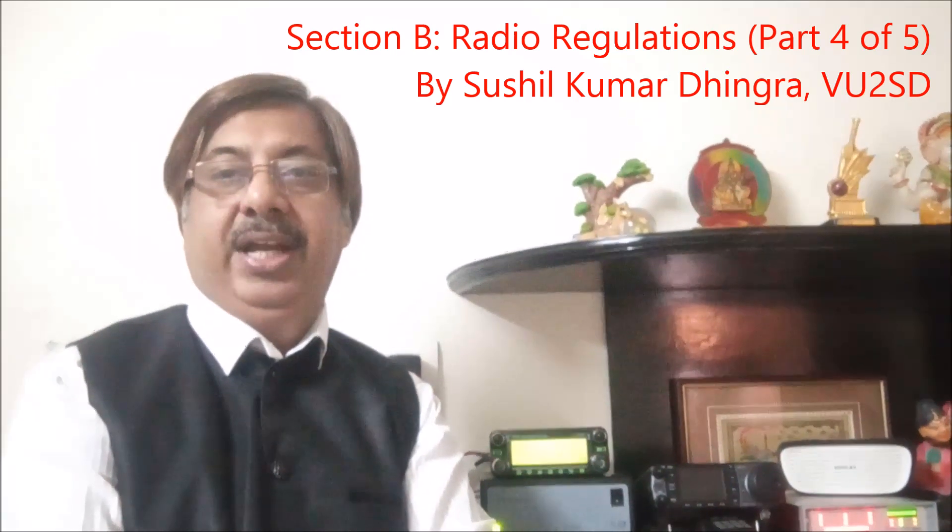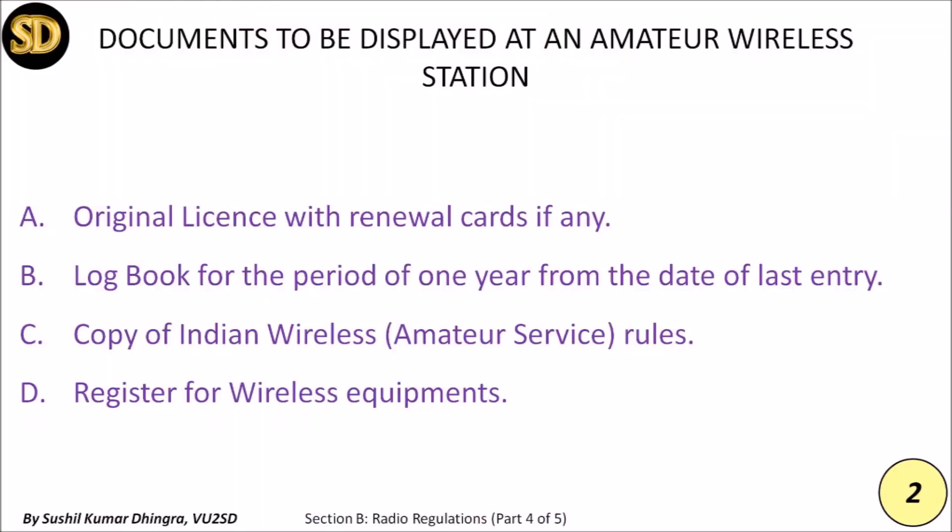As per the Indian Wireless Act, you have to keep and display certain documents at your amateur wireless station. First, the original license — it should be valid. If it is expired, you must renew it and keep the renewal copy at the station. Second, a logbook — this must be a bound book, not loose or in digital format, and kept for a period of one year from the date of last entry.